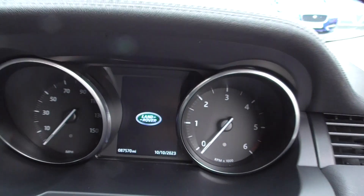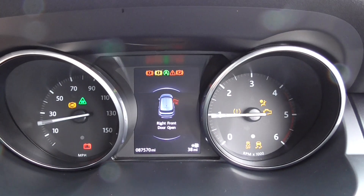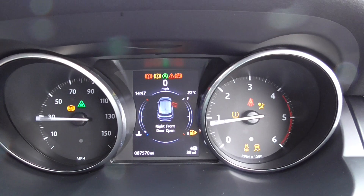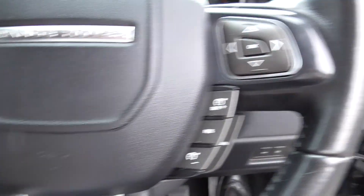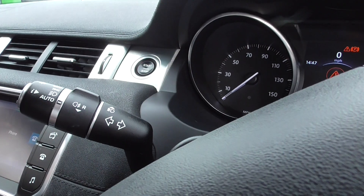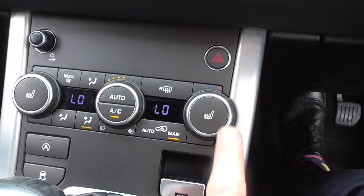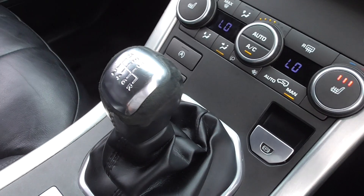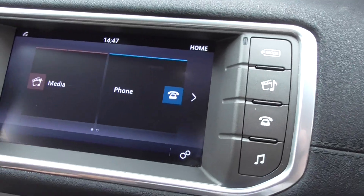As I pop into the vehicle, we've got 87,570 miles as I start the car up. Around the steering wheel we've got the Bluetooth and voice control. On the right we've got cruise control, automatic wipers and then automatic headlamps. Down the centre we've got climate control, air conditioning, heated seats. We get a six speed manual transmission. There's the two keys there. Nice centre armrest with storage, the auxiliary and USB in there and then this one has the media player.